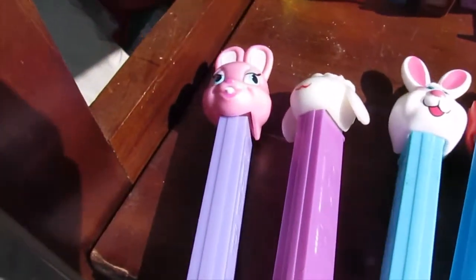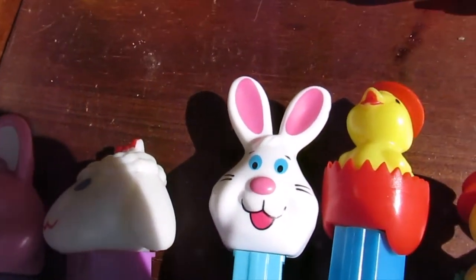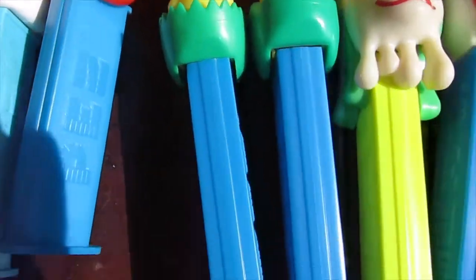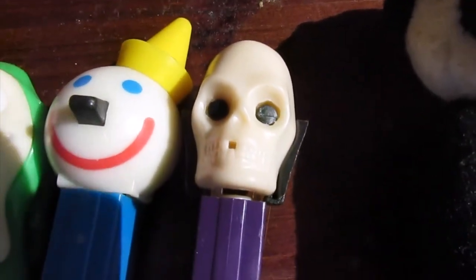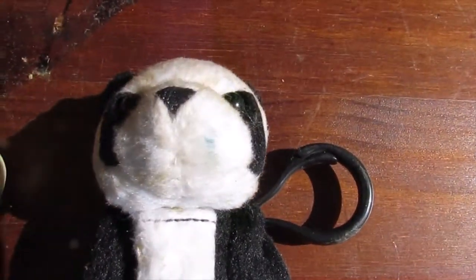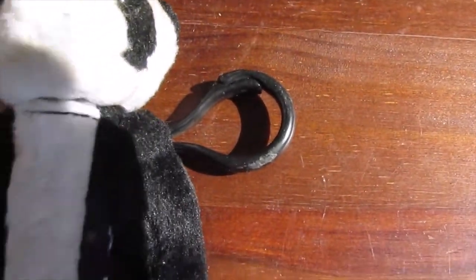We have some more Easter-related ones like a bunny, a lamb, a different kind of bunny, three chicks that are all three different kinds. Not sure who this guy is — a jack-in-the-box, a skeleton, maybe that's Skeletor because it's white and purple. Then this one looks almost like a stuffed animal but it's also a Pez — it's got like a little keychain kind of thing on it.